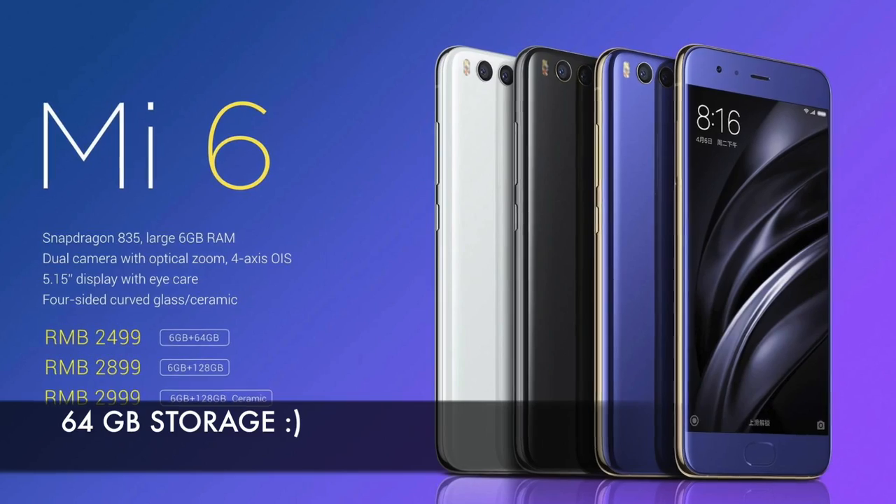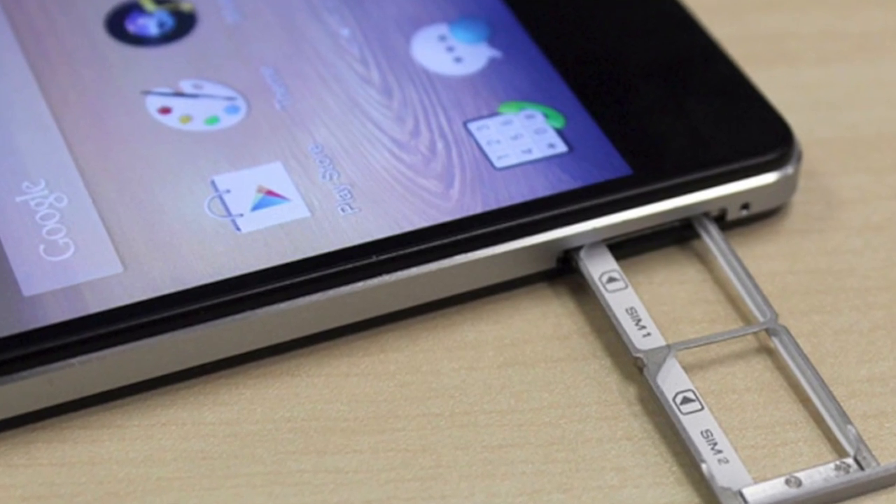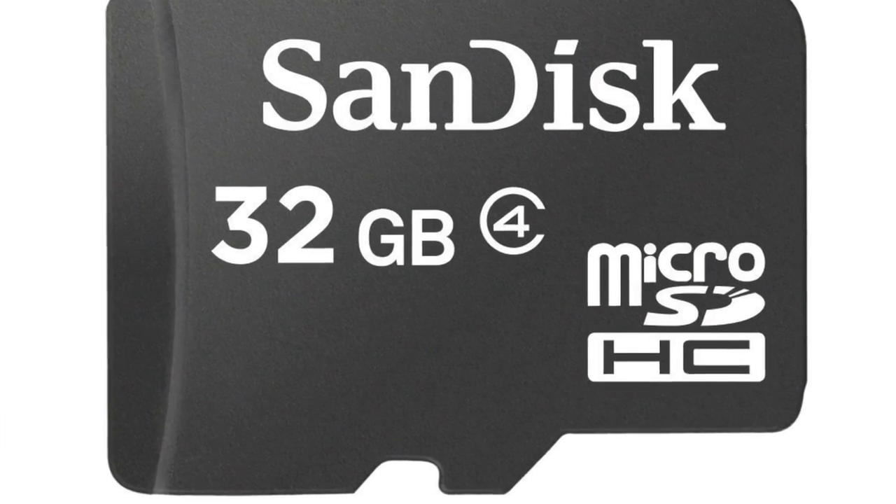This variant comes with 64 gigabytes of storage. There is a 128 gigabyte storage option as well, which is more expensive. Unfortunately you can't add an SD card to this. It is a dual SIM but there is no SD card option. It comes with Bluetooth 5.0, and the battery — which is usually a sticking point for a lot of people — is a 3,350 milliamp battery.